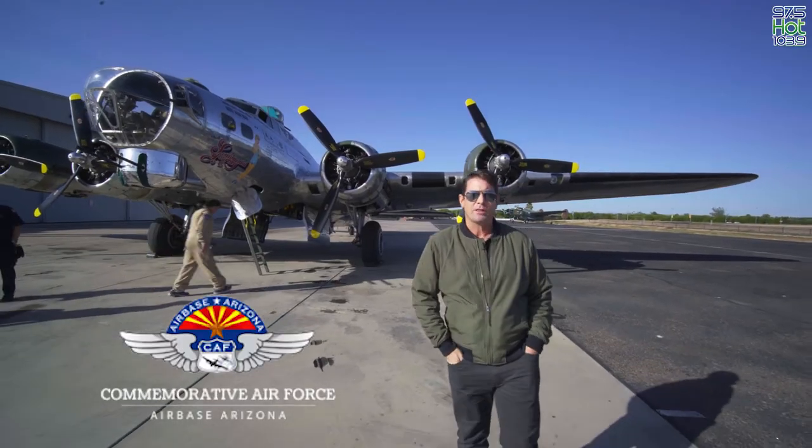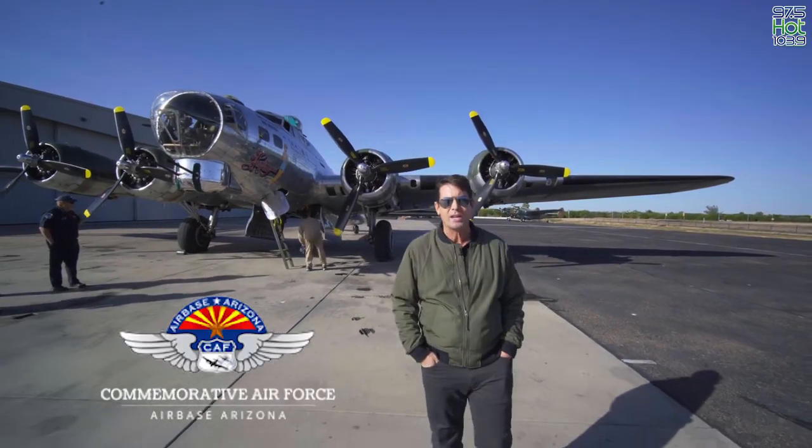It's living history at the Commemorative Air Force Museum right here in Mesa.